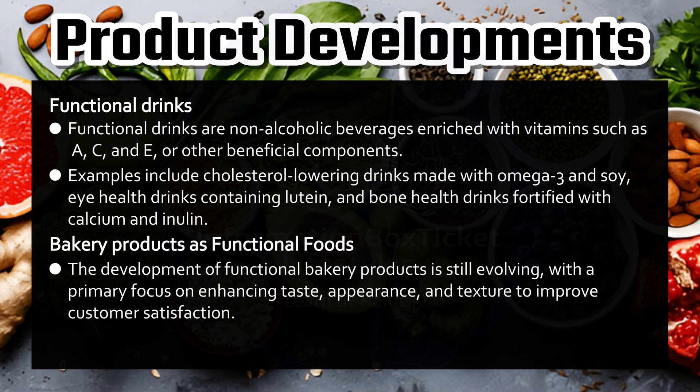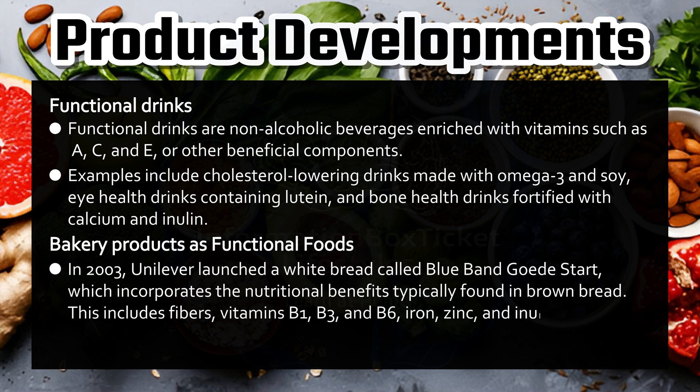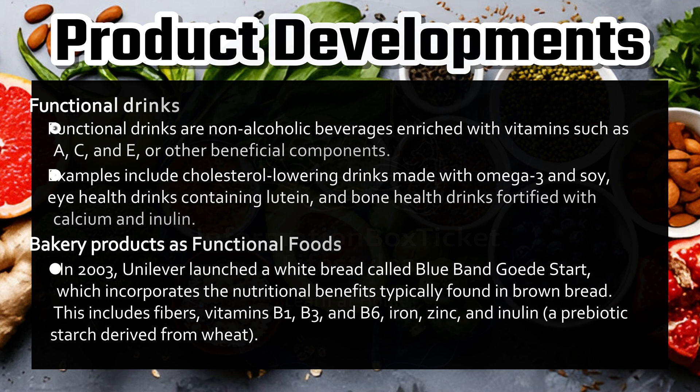Bakery products as functional foods. The development of functional bakery products is still evolving, with a primary focus on enhancing taste, appearance, and texture to improve customer satisfaction. In 2003, Unilever launched a white bread called Blue Band Good Start, which incorporates the nutritional benefits typically found in brown bread, including fibers, vitamins B1, B3, and B6, iron, zinc, and inulin, a prebiotic starch derived from wheat.